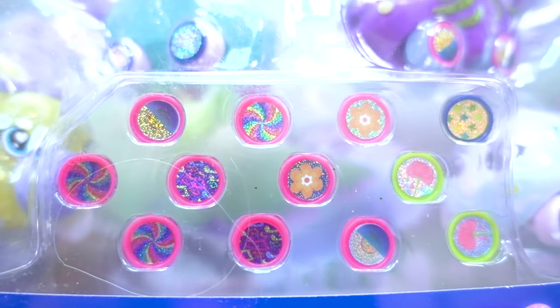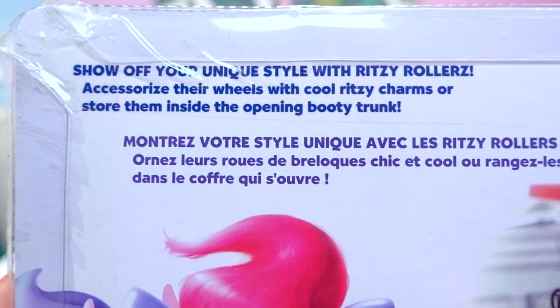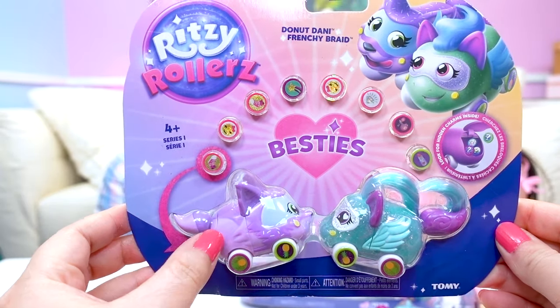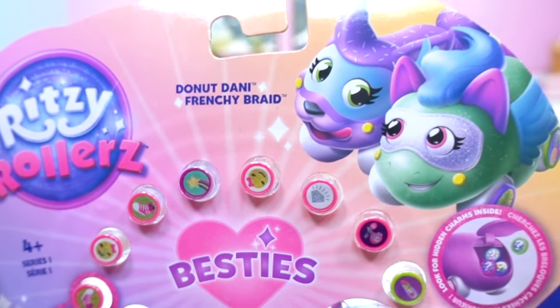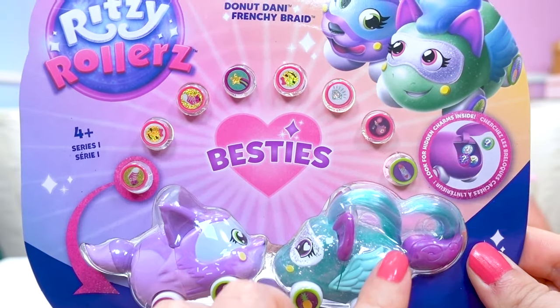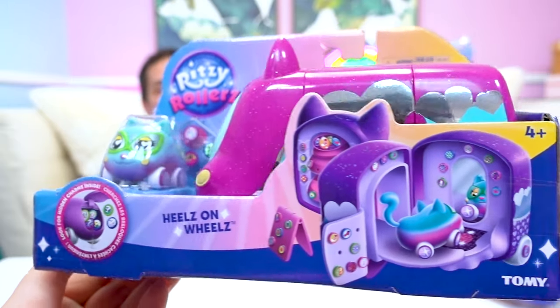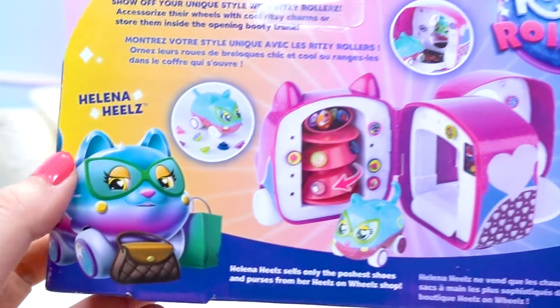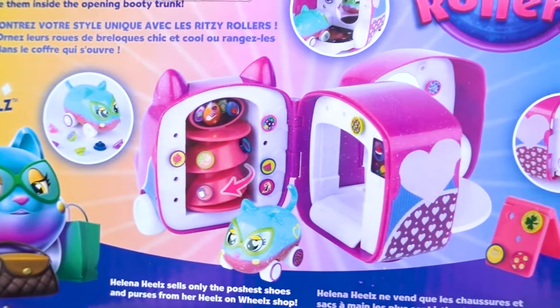Show off your unique style with Ritzy Rollers. Accessorize your wheels with cool Ritzy Charms or store them inside the opening booty trunk. We also have this cute Besties Pack — there's two inside: Donut Danny and Frenchie Braid, and there's more charms to collect. We also got this awesome Heels on Wheels shop — that looks like so much fun!